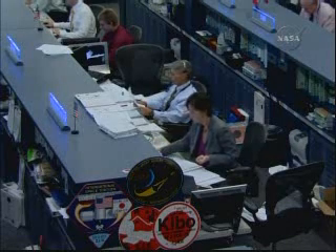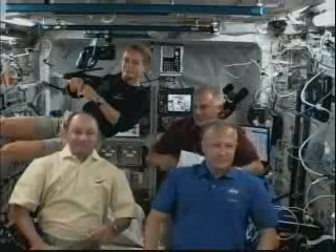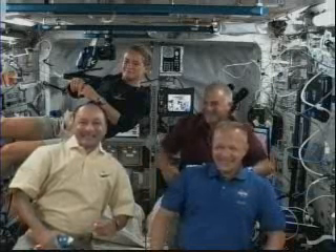Endeavour ISS, this is Houston. Are you ready for the event? We certainly are. Endeavour ISS, this is Houston. Please stand by for the Twitter and YouTube questions.